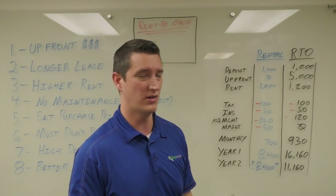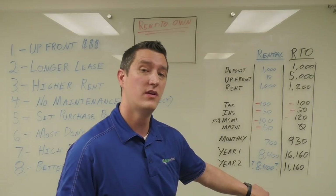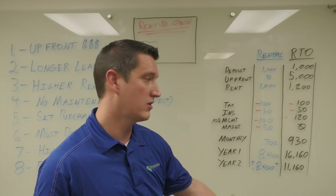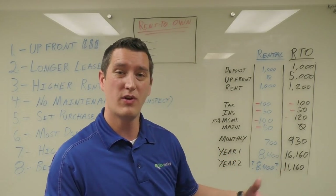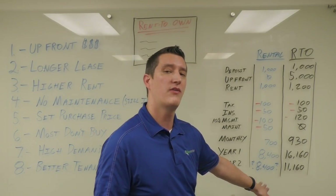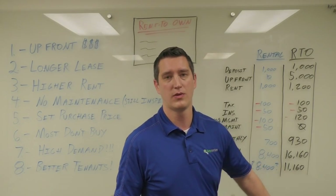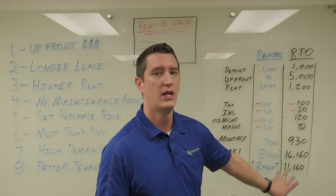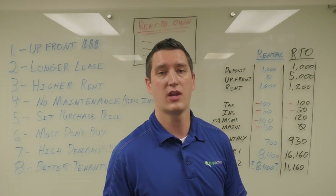Looking at year one: $8,400 for the traditional rental versus $16,160 for the rent-to-own because of that down payment we received. After year two: still $8,400 for the traditional — possibly a little less if it went vacant for a month — versus $11,160 with the rent-to-own. Not only are we getting more on the front end, but on a monthly and yearly basis we're getting a significant amount as well.